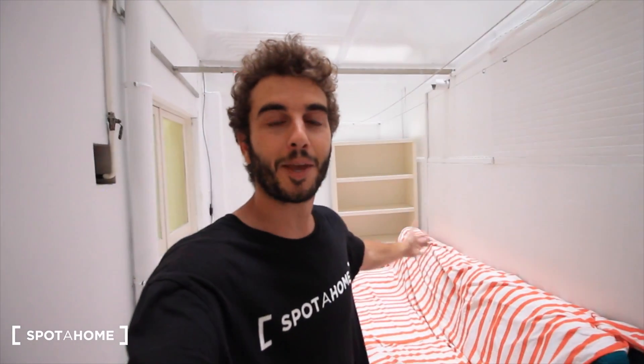So that's it. I hope you liked this apartment here in Gracia. Thanks for watching, and goodbye!